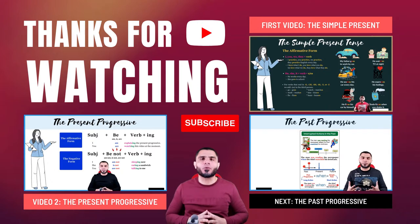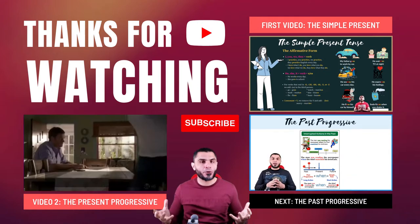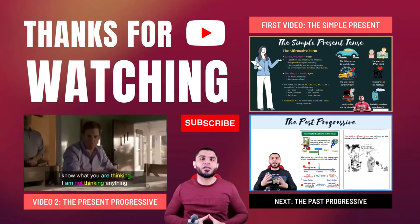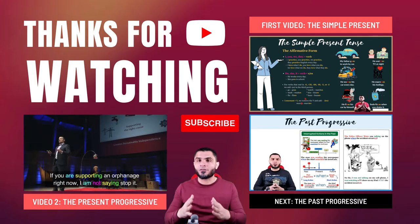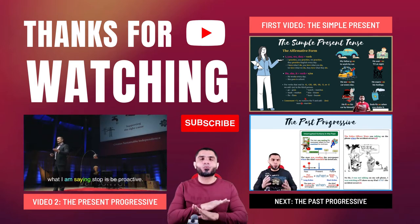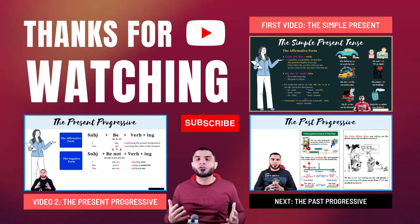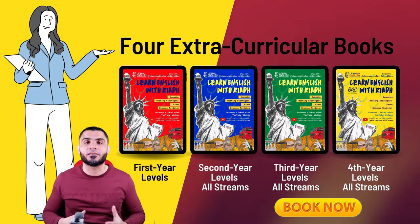Welcome back. So far we've covered two tenses: the simple present and the present progressive. If you have a problem with these tenses, consider watching those videos. The next lesson will be on the past progressive. If you want to get the hang of these tenses once and for all, consider subscribing to this channel so you can get notified whenever I upload a new video.